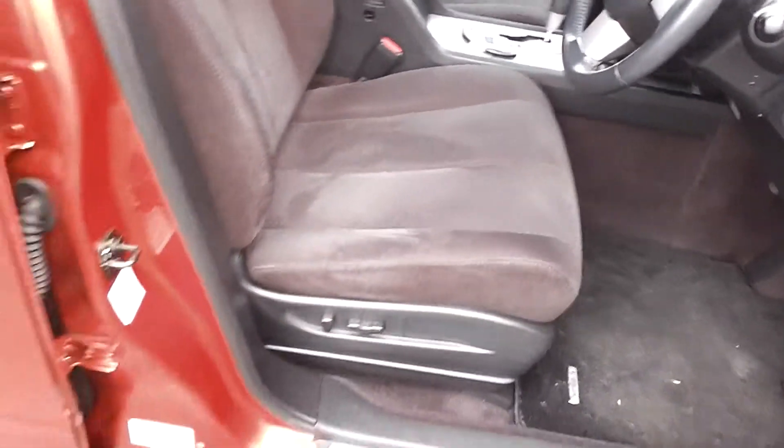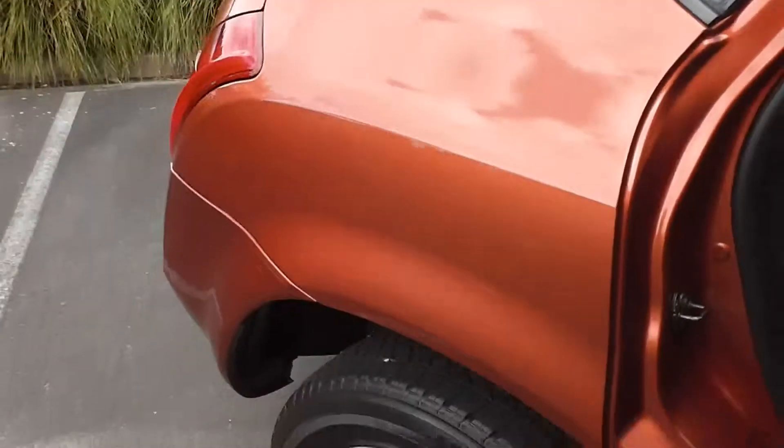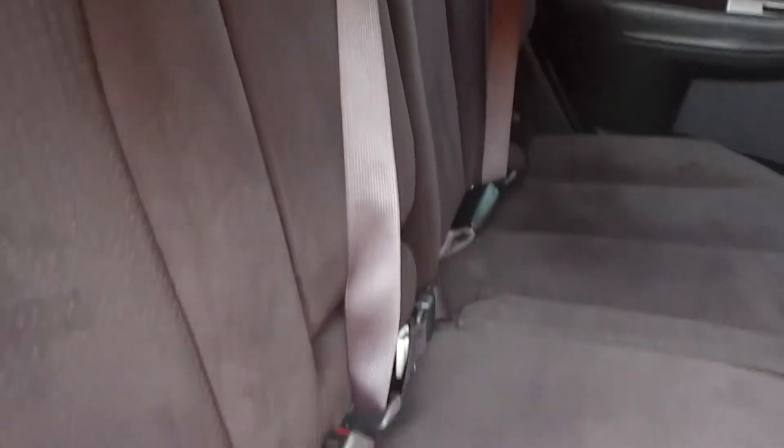Now we'll pop in the back and have a look. The back seat is immaculate, and the great thing about this Murano is it's got the centre lap and diagonal seat belt.